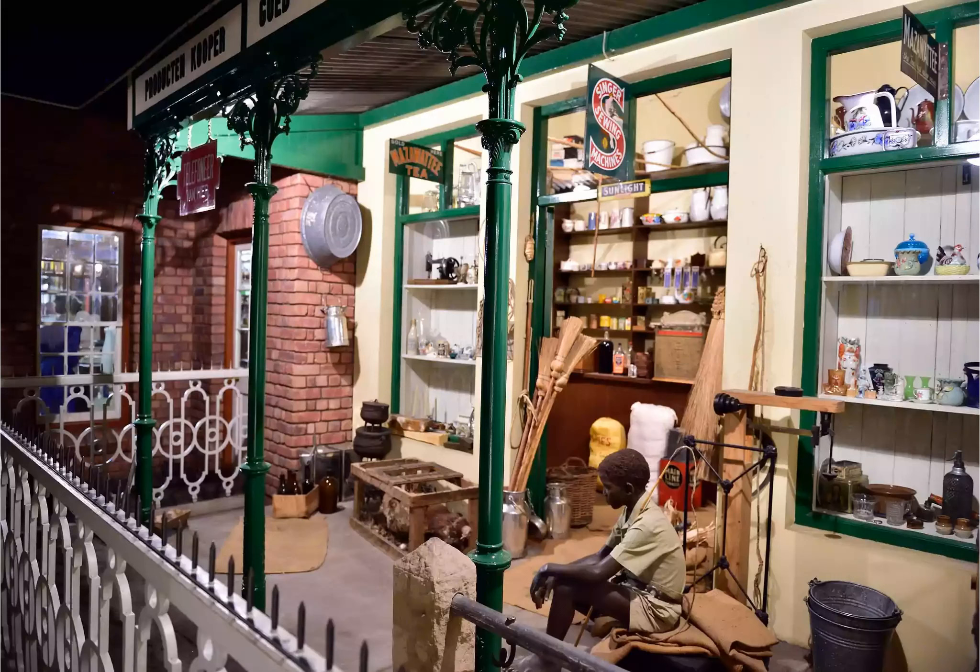Step back in time at the National Museum — the 12 best things to do in Bloemfontein, South Africa.